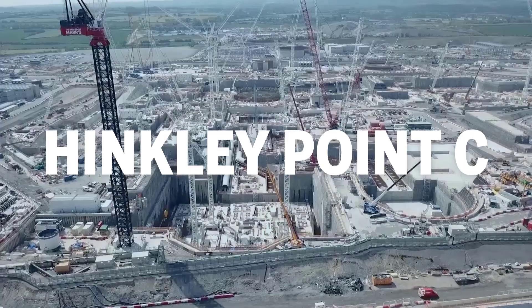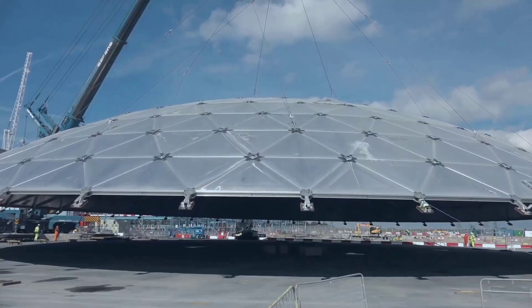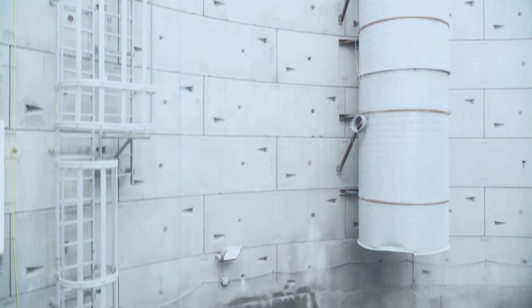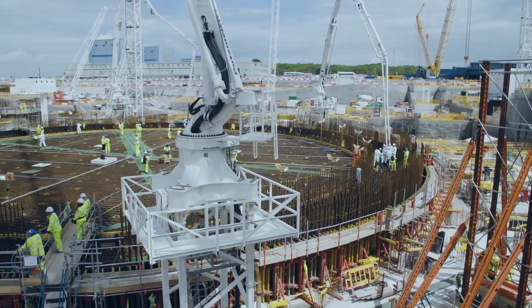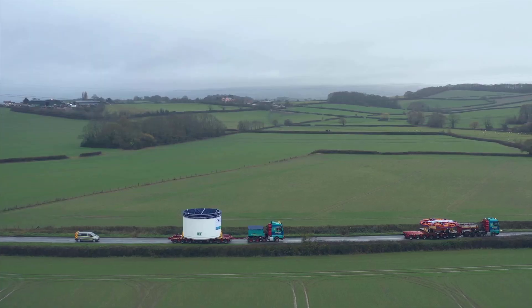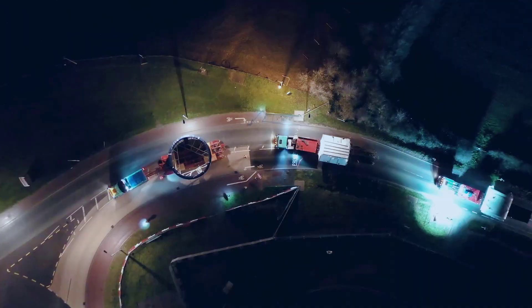Hinkley Point C is phenomenal. I find it hard to describe — it's a huge project to construct two nuclear plants. So many companies are working on it, and it's just a ginormous, gargantuan project.